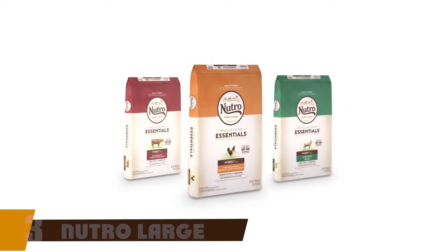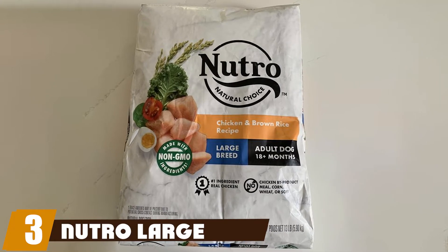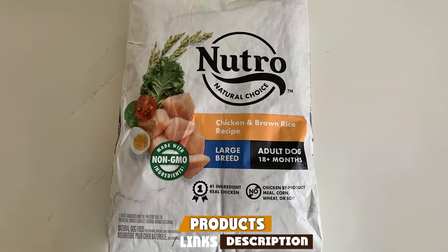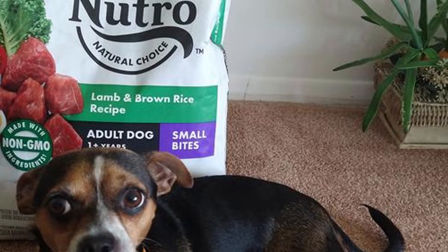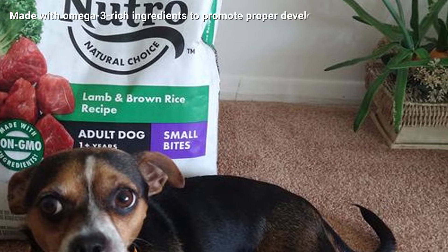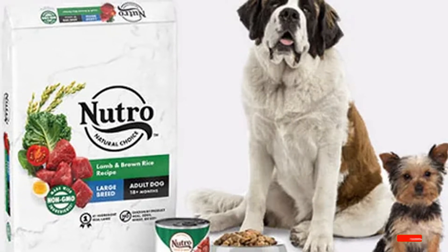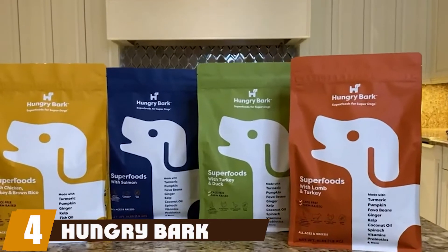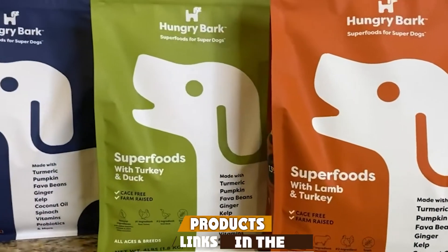The number three position is held by Nutro Large Breed Chicken and Brown Rice Puppy Food. Nutro's large breed chicken and brown rice recipe is specifically designed to keep your large breed puppy healthy and happy. Drawing the bulk of its protein from deboned chicken and chicken meal, this food is a meaty taste most dogs love. It's also formulated with several whole grains and an assortment of colorful, tasty, and antioxidant-rich fruits and veggies.